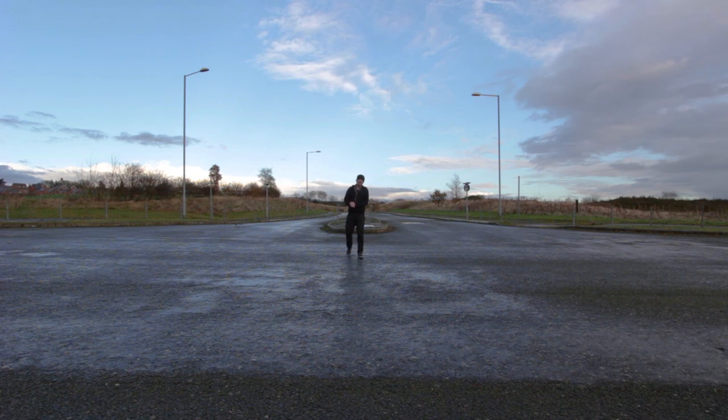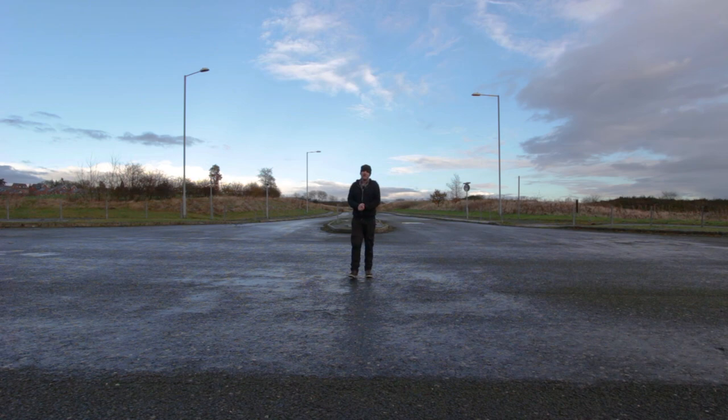Hello and welcome to Auto Shenanigans. My name is John and you're watching Britain's Abandoned Roads.